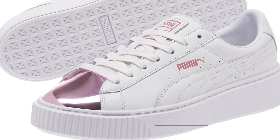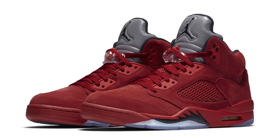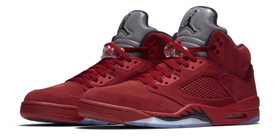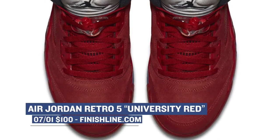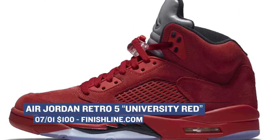Coming from Jordan Brand, we have the Air Jordan 5 in the University Red aka Flight 2 colorway. The red upper on these gets tons of Fire Flame emojis from me and you can grab those for $190 when they drop at Finish Line on Saturday.